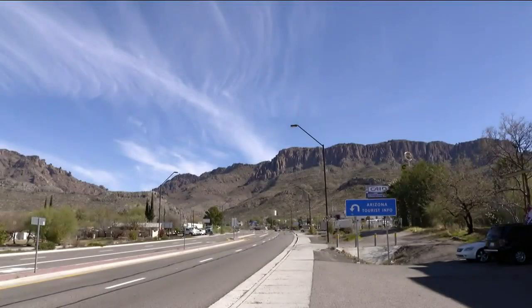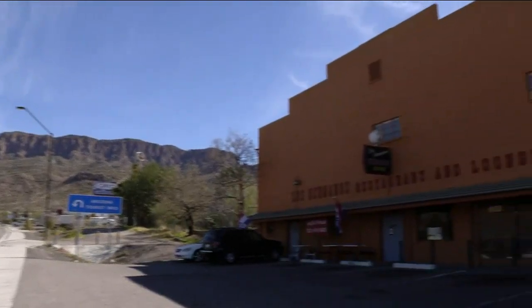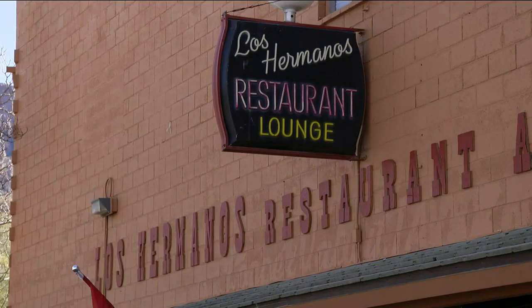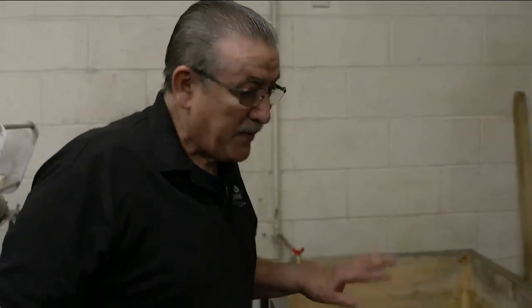As you enter the town of Superior on U.S. 60, you can pull right off to this family-owned restaurant known across Arizona for their homemade flour and corn tortillas. And this recipe, I know it's been around at least for 150 years. There's no additives, no anything else. It's just 100% corn.